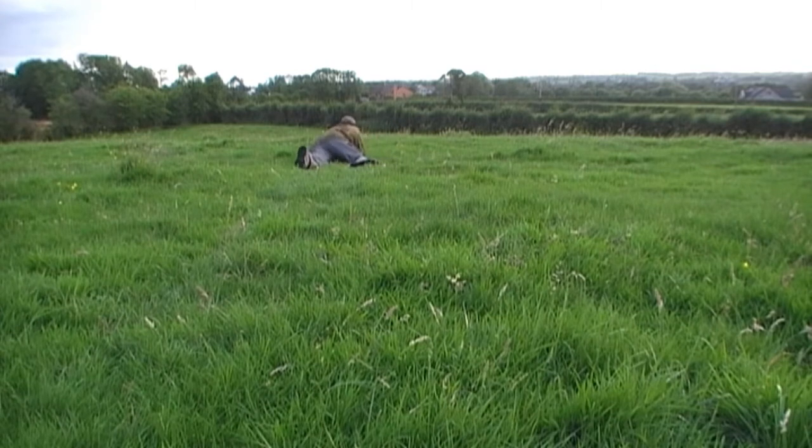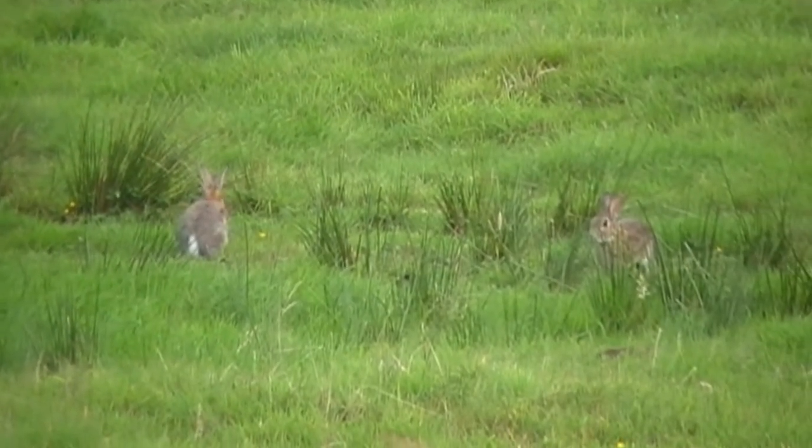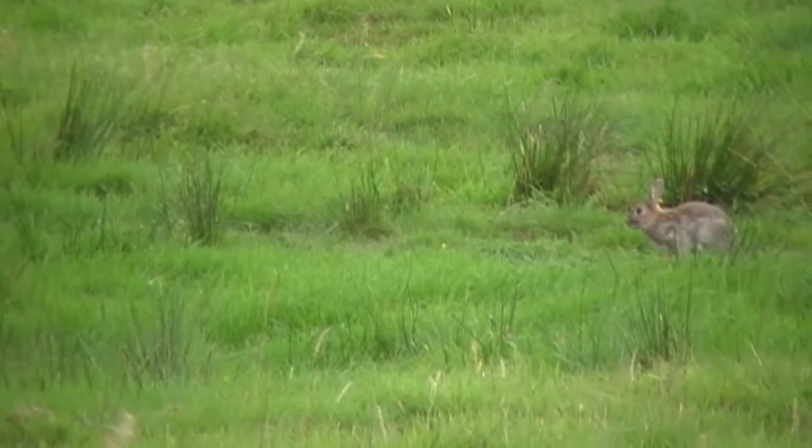The field dips down steeply now about another 10 to 15 yards in front of me. I am going for one of these two rabbits as these are the closer ones in the field. I didn't realise it at the time but the camera is slightly pointed to the right, but I still get the shot on film.